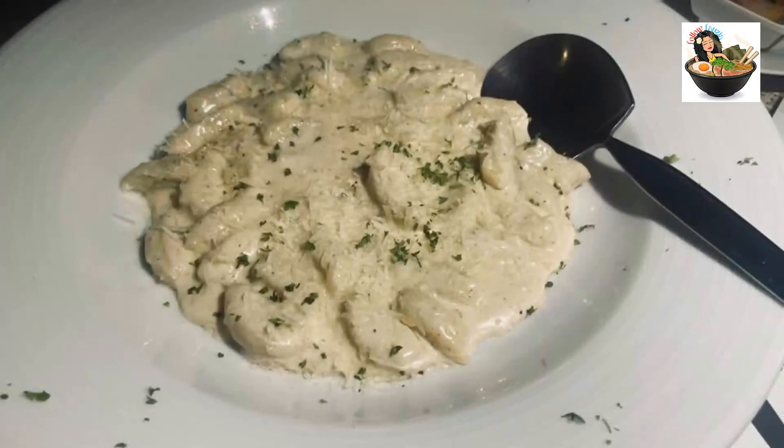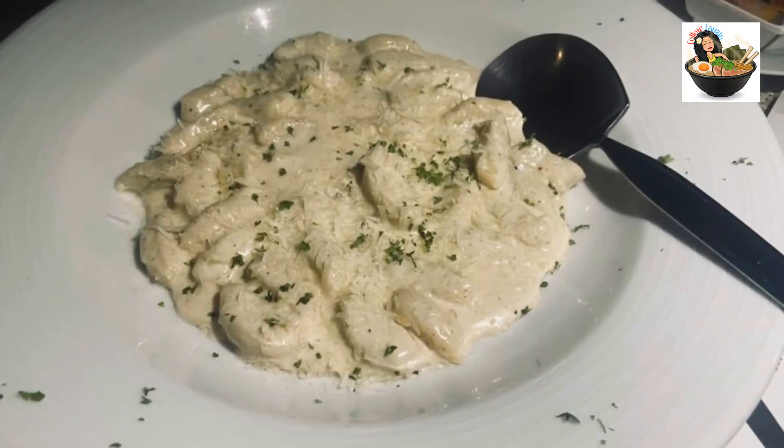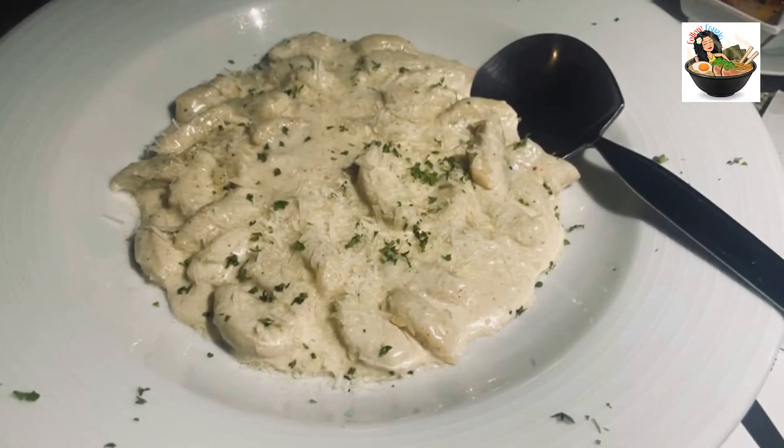Leonard had everyone in stitches trying to pronounce fontina — calling it something like 'fontizia'! I can't help but laugh thinking about it. If you have a hankering for a cheesy pasta, bet your money on this dish at Sol Mio.